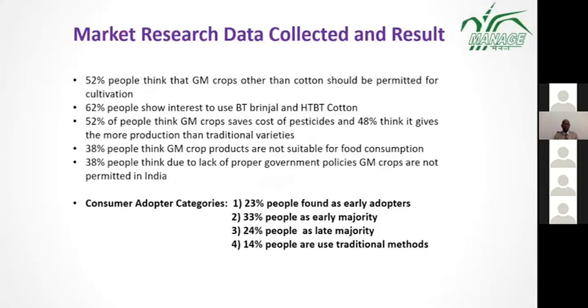The market research data was collected from a Google Form survey. We also conducted telephonic conversations with farmers and the general public for primary research. For secondary research, we referred to various articles, newspaper articles, research papers, and government websites.